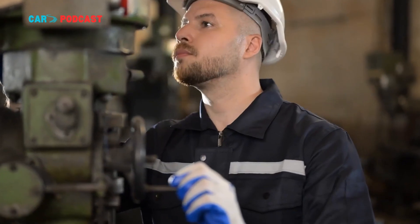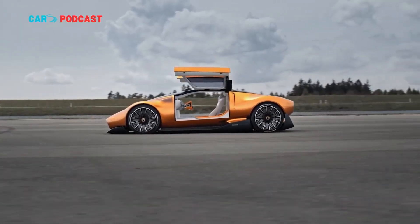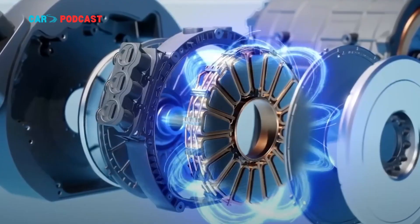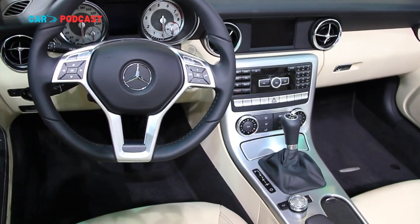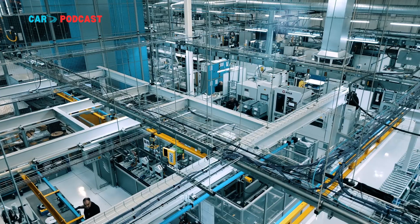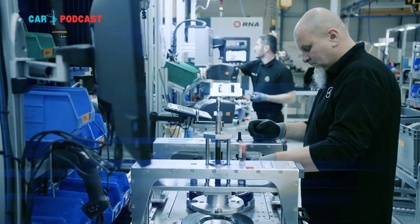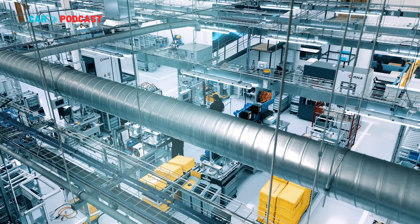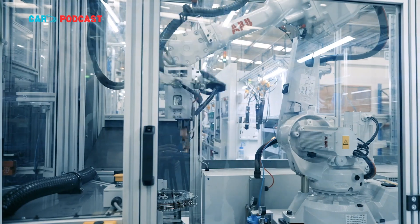In essence, every kilogram saved in the motor translates to fewer kilograms of battery required, and every kilowatt conserved can extend the life of the vehicle's power system. While Yasa's 59-kilowatt-per-kilogram motor currently exists as a prototype, the company's track record suggests that commercial integration could happen sooner rather than later. Its previous designs have successfully transitioned from lab prototypes to production vehicles in under three years — a timeline that, if repeated, could see this new motor powering road-legal cars before the end of the decade.